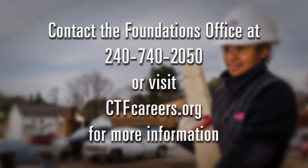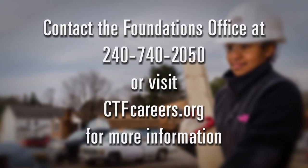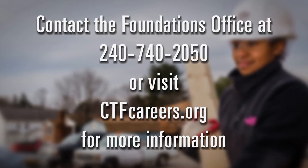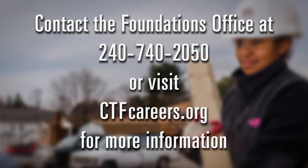Contact the Foundation's office or visit our website for more information. Please join us for a tour of our facilities during our annual open house events. With the partnership of Montgomery County's business community, the Foundation's office will continue to provide a foundation for student success in the design and build industry.